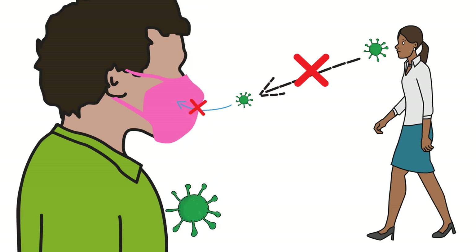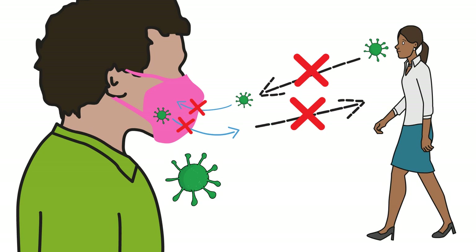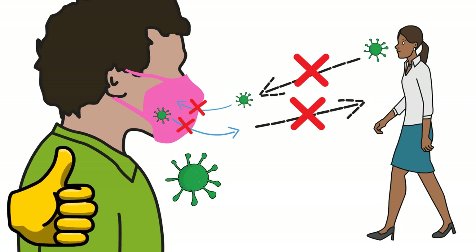When used properly, a mask can prevent you breathing in aerosols containing the virus if you are in a space where someone else is infected. If you are infected, it will also prevent you from breathing out aerosols containing the virus and putting others at risk. Wearing a mask is something you do for yourself as well as for other people.